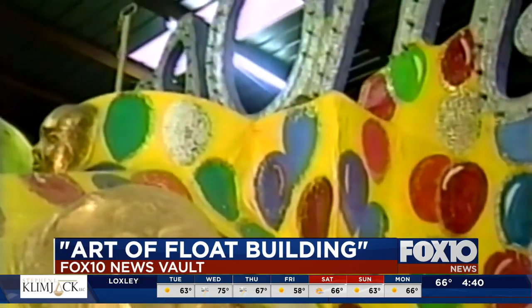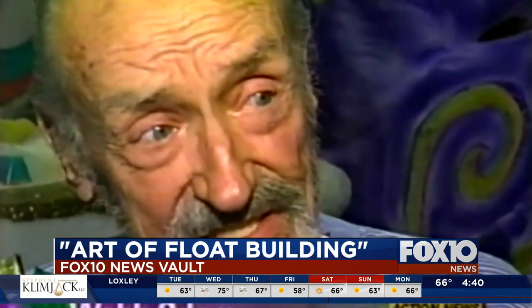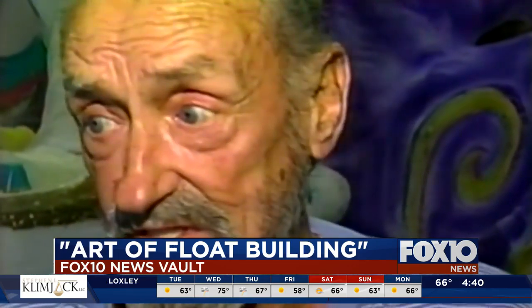As long as I can walk and climb a ladder and get along with everybody, that's the main thing. I love the organizations — they're such wonderful people to work with.